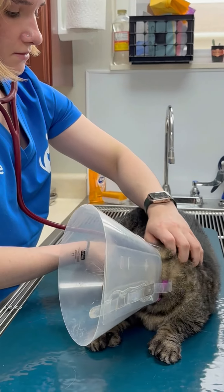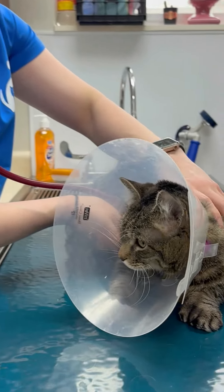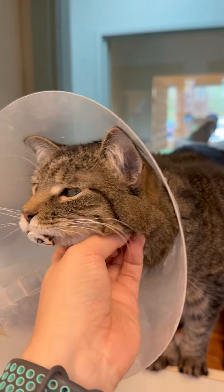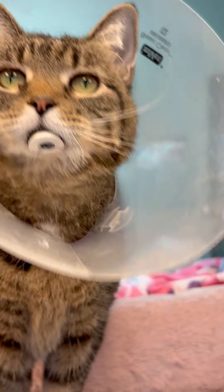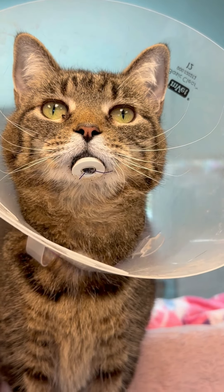Carnelian's surgery is just one of the incredible ways our animals will be healed this year. By prioritizing the unique needs of every cat and dog in our care, we can create almost a thousand happy tails each year.